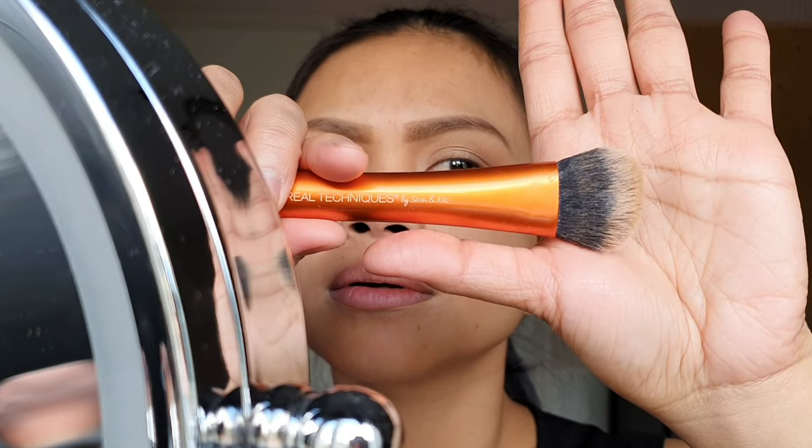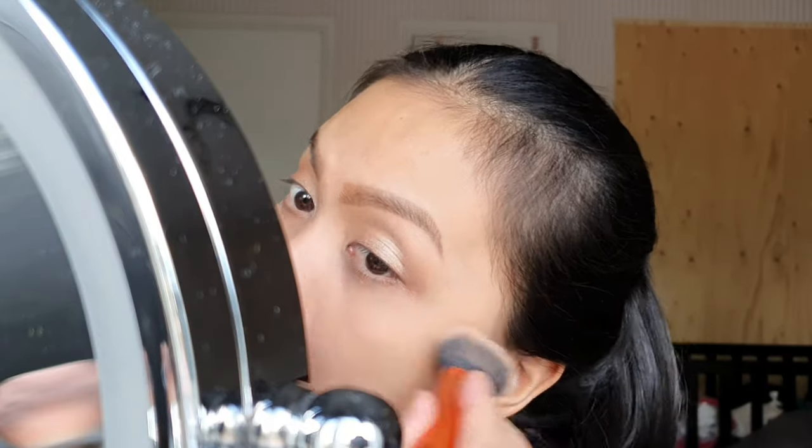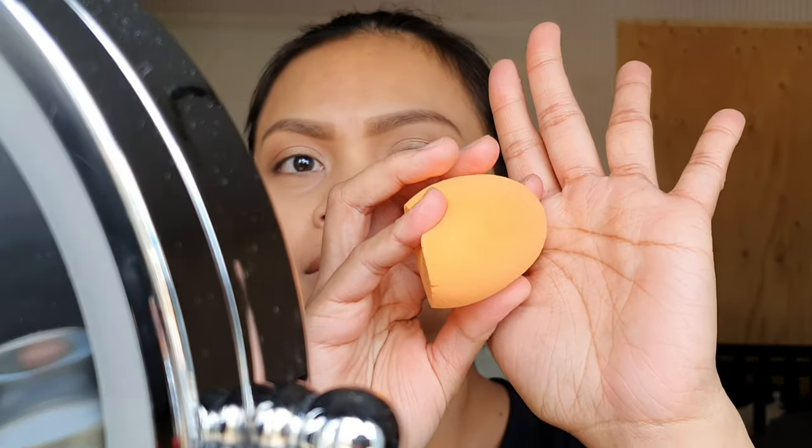Yeah, hey I can see those lines. And now you're gonna spread it out — yes, all right, here we go. Already looks better. Actually looks really soft.